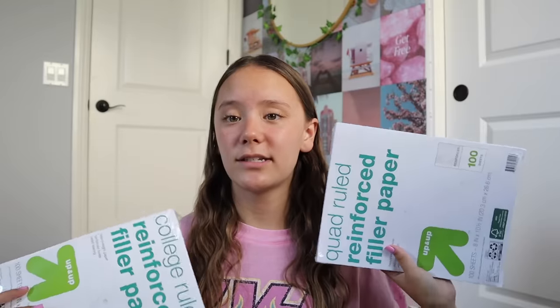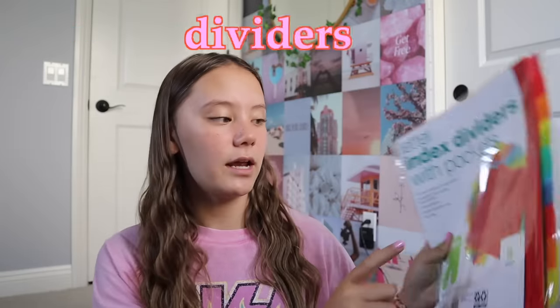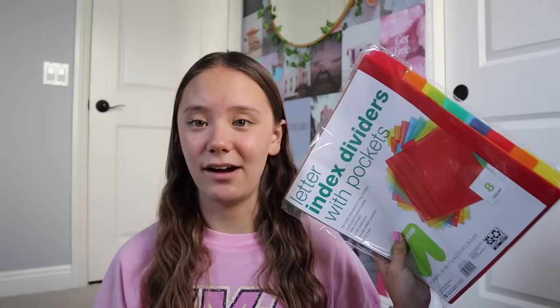I'm not sure if I'm going to use loose-leaf paper for math or a notebook, so I got both to be prepared. I'm pretty sure I also have a locker this year, which is exciting because last year due to COVID they didn't give us one and we had to carry everything. I also got a pack of dividers — an 8-count — and I figured I'll use half for each binder. I got the ones with pockets so if you don't have a hole puncher you can still slip papers in.